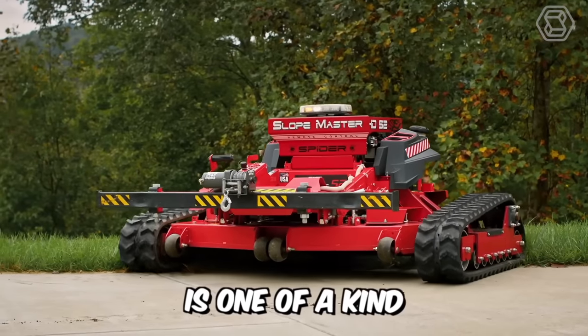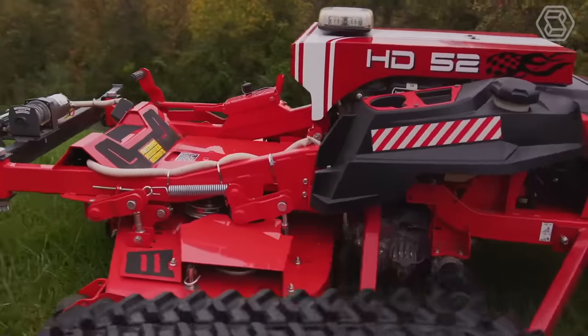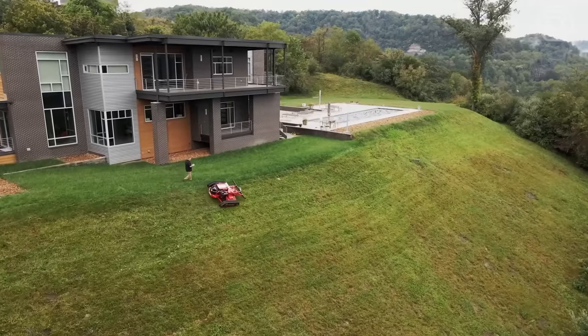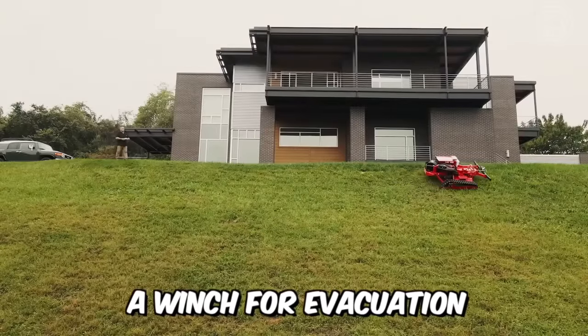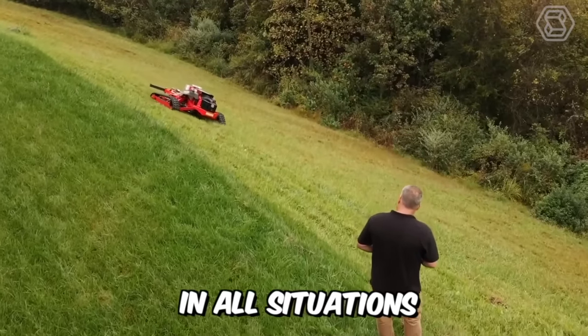The SlopeMaster is one of a kind. Its unique design makes it the perfect companion for any large mowing job, whether on flat ground or at an angle of up to 60 degrees. It has several features including a safety warning light, a winch for evacuation, and multiple shut-off mechanisms for total safety in all situations.